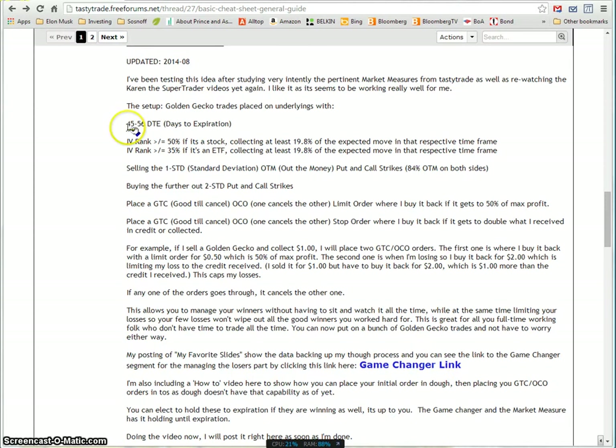Here's your basic checklist: you want to trade 45 to 56 days to expiration. Look for IV rank 50% or greater for stocks, or IV rank 35% or greater for ETFs. Sell your golden gecko one standard deviation out of the money, and buy your further-out two-standard-deviation puts and calls. After your order is placed, you can place a good-till-cancel order to buy it back at 50% of max profit, and optionally a one-cancels-the-other stop.